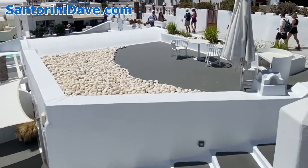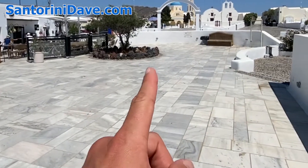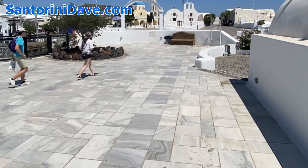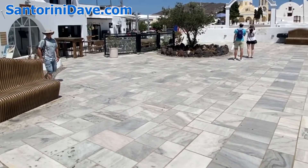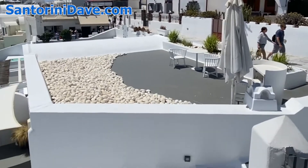This is the entrance to the village of Oia here in Santorini. That's the beautiful St. George's Church. And if you've come on the Fira to Oia hike, this is where you'll arrive at the beginning of the village — or vice versa, if you're walking from Oia back toward Imerovigli and Fira.